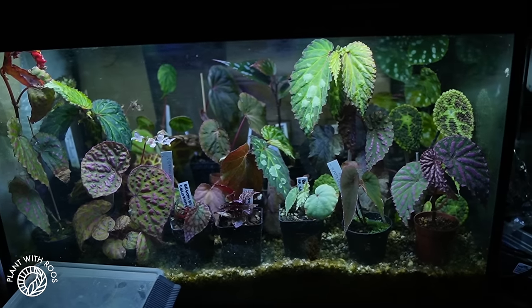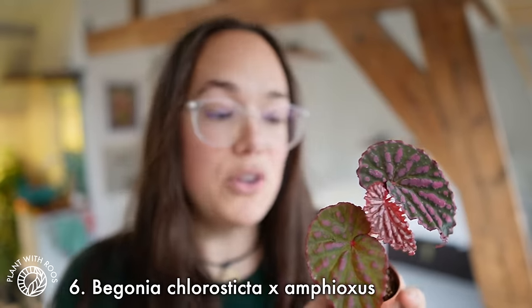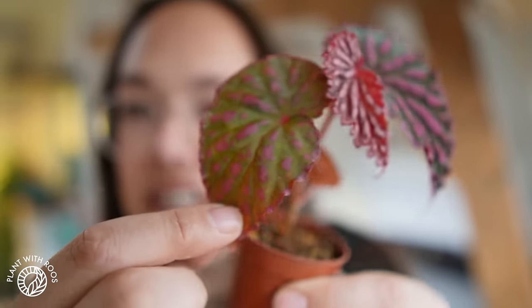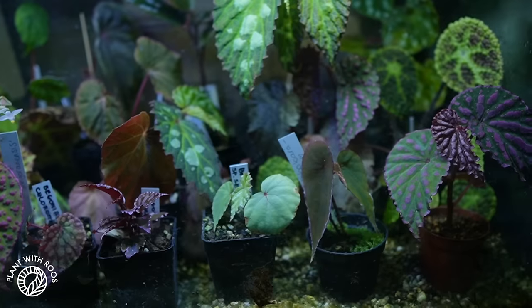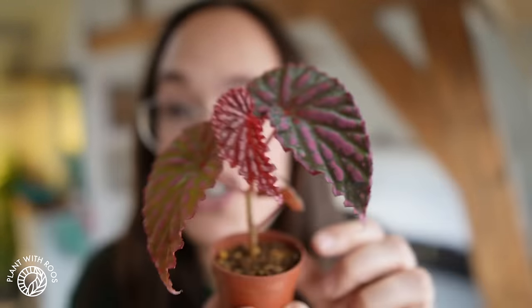Coming up the stairs we see a beautiful begonia terrarium — so the next category is begonias. It's a bit too dark in the stairway so I brought some begonias upstairs. My first pick, which might not be a surprise, is the Chlorostycta crossed with Amphioxus that has been growing so well for me. I love how dark it gets — it's very velvet and shimmery. You can see the original leaf it came with had a bit more light. The leaves it's grown in my care just got very dark. Literally I would look at it every day during the renovation and it makes me really happy. Pink, velvet, darkness and the shape — I love that.